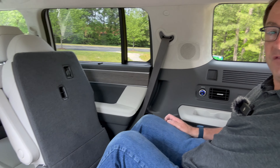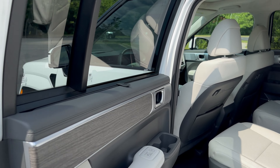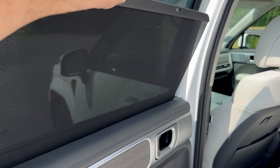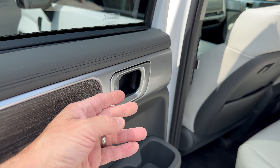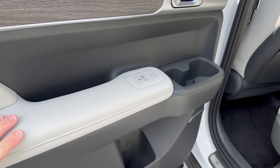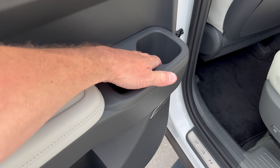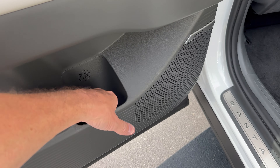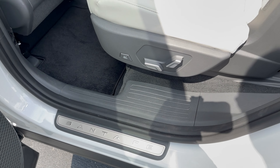Just push that button — oh, that is fancy. What else do we see in here? We've got second-row sunshades, easy to use, and I like that they have some substance and thickness to them. Heated seats with three different settings. I like the cup holders right here and a bottle holder. Don't sleep on that Bose system — that is strong.